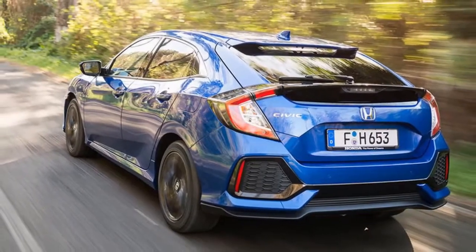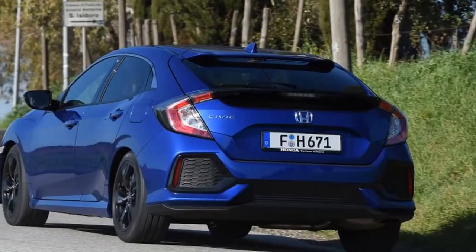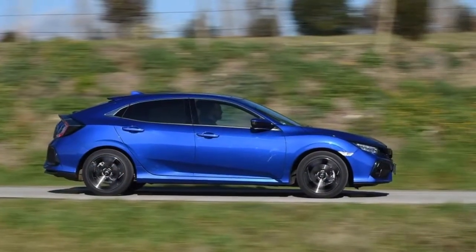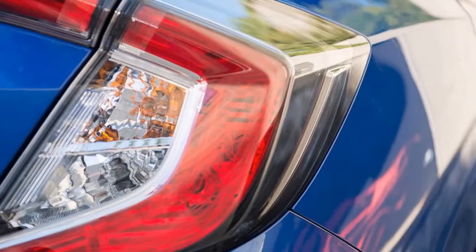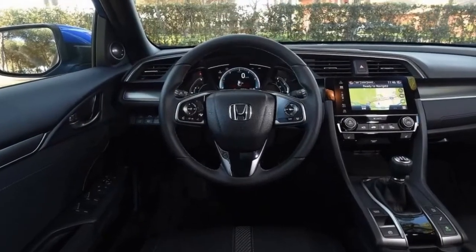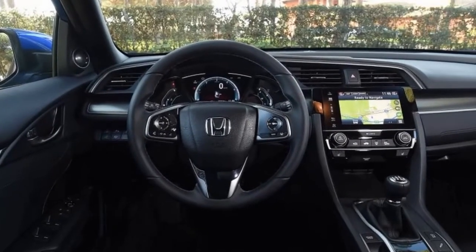Our £24,925 top-spec EX model came with a lot of standard equipment. Comparably equipped rivals such as the Ford Focus and SEAT León are expected to retain significantly more of their value, however. The same is true for its petrol range-mates, which we'd pick first — not only are they cheaper to buy and perform better, but they still won't leave you wincing at the fuel pump.